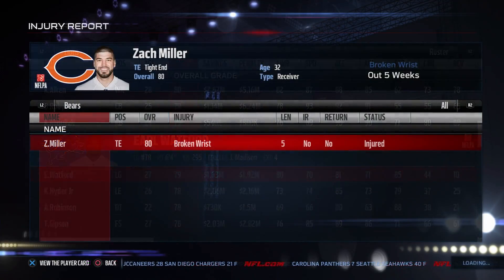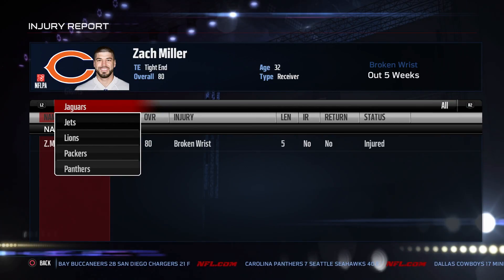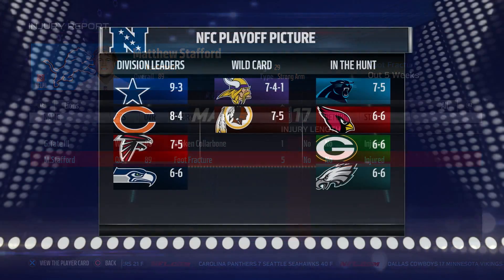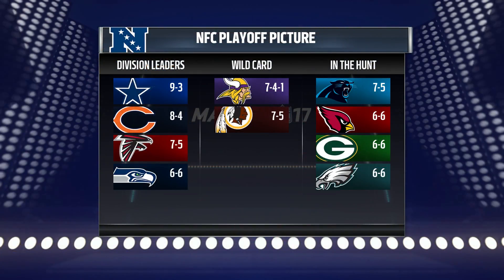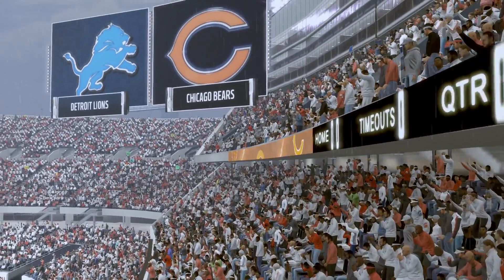We're taking on the Detroit Lions in this episode, taking a look at their roster right there. They sport a pretty good roster. Their record isn't that great, but they've also been without Matt Stafford now for a few weeks - he's been out with that foot fracture - and they're without Golden Tate. So missing some weapons on offense, taking a look at the playoff picture right there.